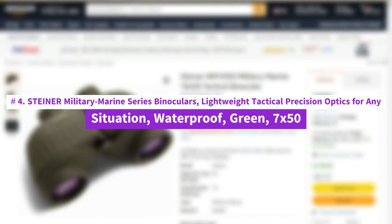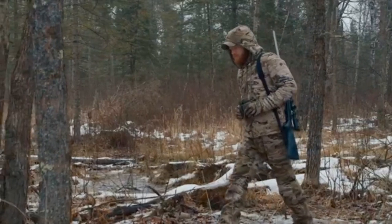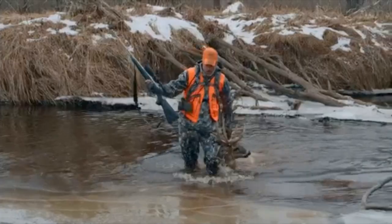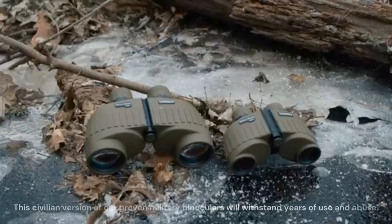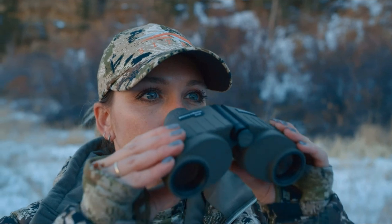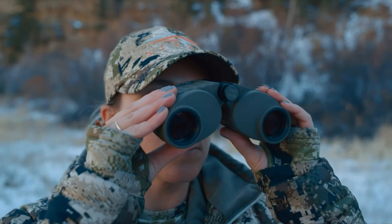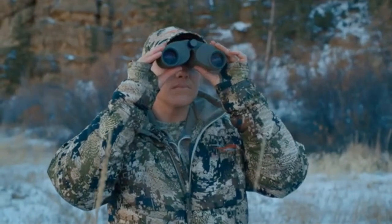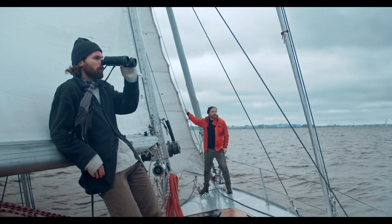Number 4: Steiner Military Marine Series Binoculars — lightweight tactical precision optics for any situation, waterproof, green, 7x50. Take Steiner's 7x50 Military Marine Binoculars with you on your next outing or hunting trip. This civilian version of our proven military binoculars will withstand years of use and abuse. Designed with a floating prism system and mackerel on housing, these binoculars are adapted for rugged all-around use, delivering sharp, battle-worthy focus with military-grade precision and clarity for all of your adventures.